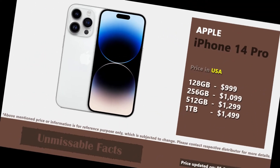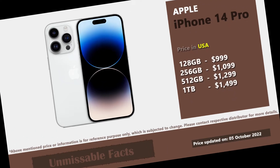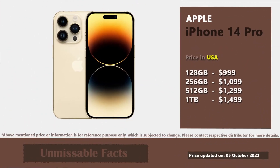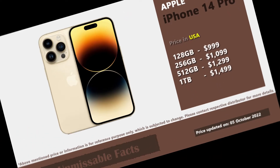Apple iPhone 14 Pro is available at a starting price of $999 in USA. iPhone 14 Pro is available in 4 different variants with internal storage of 128GB, 256GB, 512GB, and 1TB.